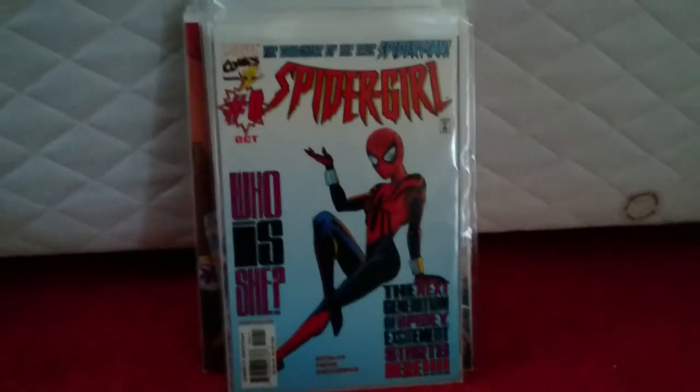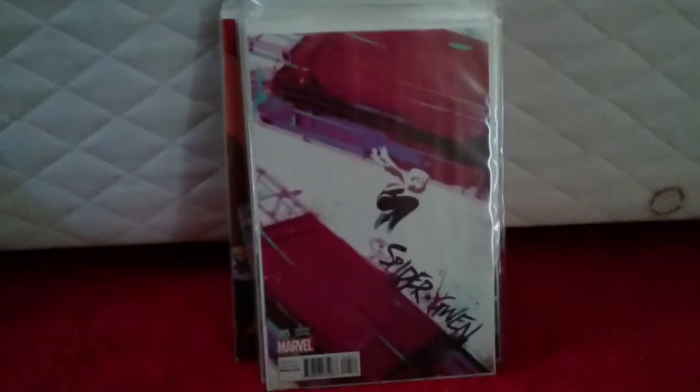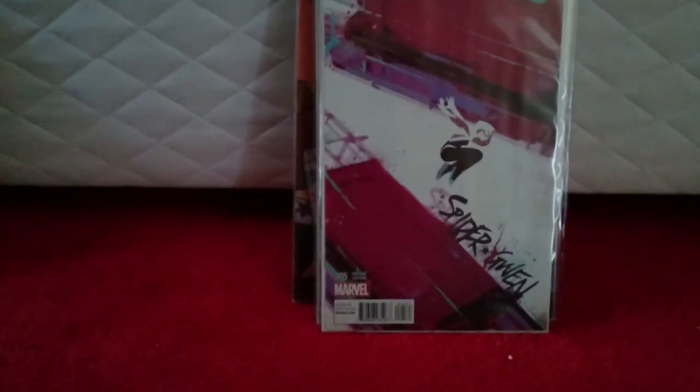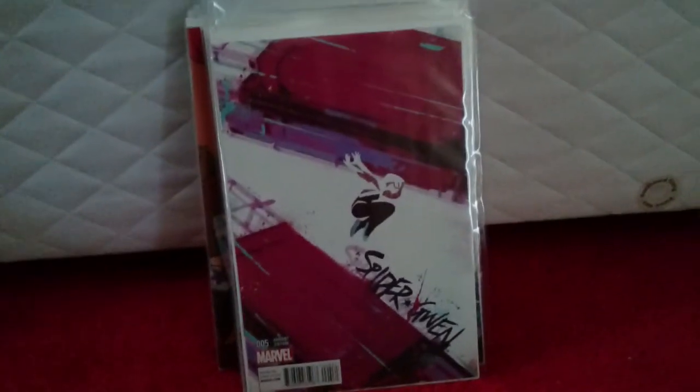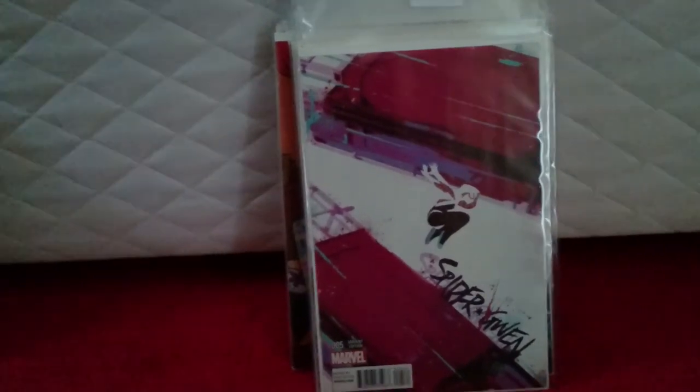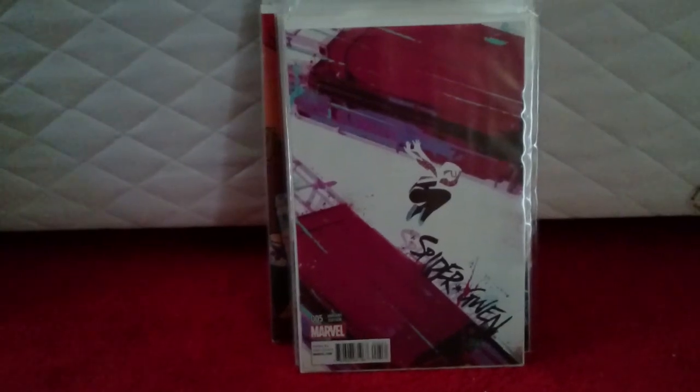And continuing with spider-women — Spider-Gwen volume five, issue five. I believe this is a San Diego Comic Con variant. I paid £16 something including postage and packaging. So I'm happy with that.